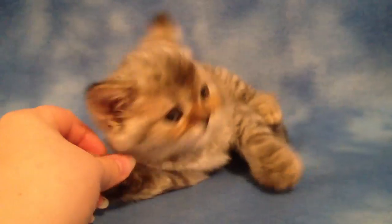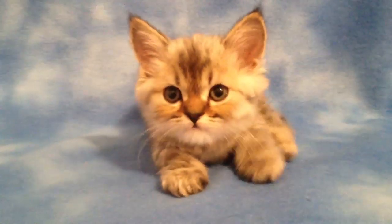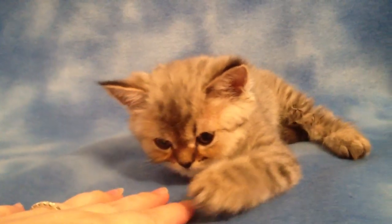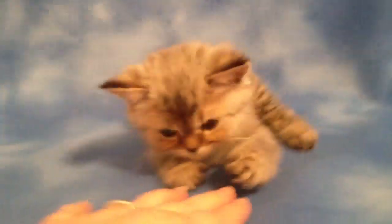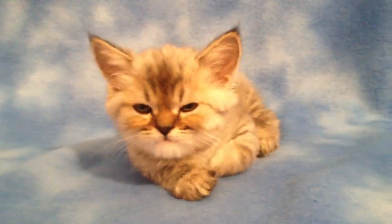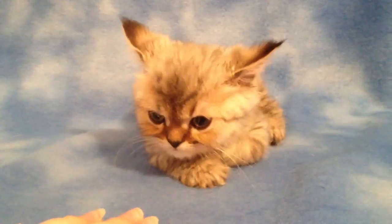He just turned 8 weeks old yesterday so he's officially ready to go now. I had an airport run scheduled for this weekend to ship out his brother, and if by some miraculous chance somebody sees this video — it would have to be tomorrow, Thursday the 12th of July — and you want to adopt him, let me know and I can try to rush and get him a health certificate to fly out to you on Saturday the 14th.